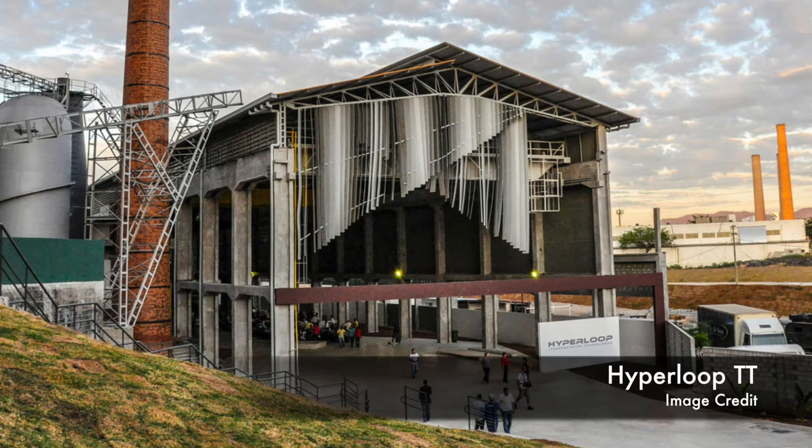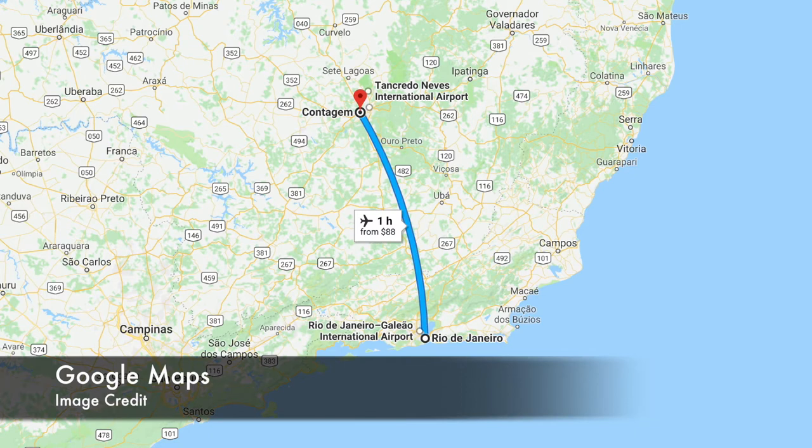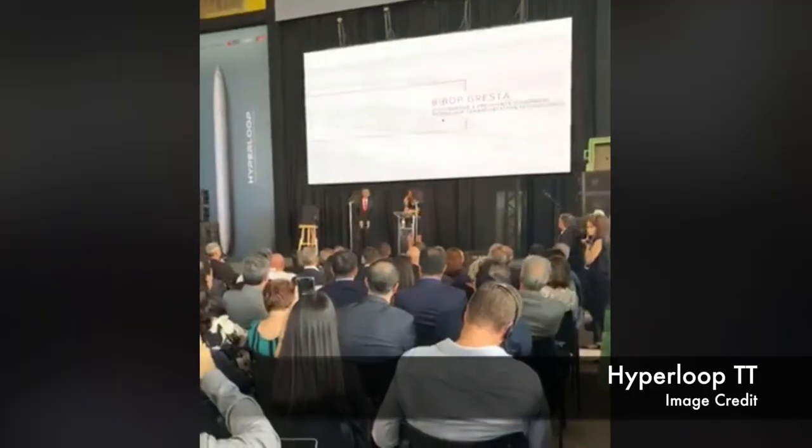On April 6, Hyperloop Transportation Technologies announced that they're opening an innovation center for logistics called ExoSquare in the city of Contagem, Minas Gerais, Brazil, which is known as the cradle of industry for that state. It appears to be located on a 5.4 acre estate, which is an old factory that is about 43,000 square feet, and that factory is called the ExoSquare.